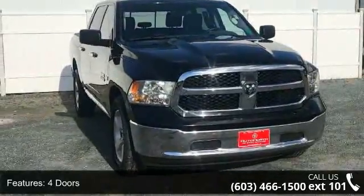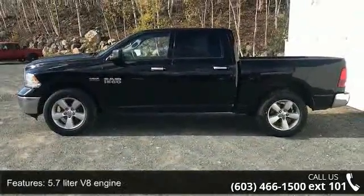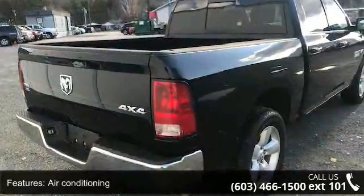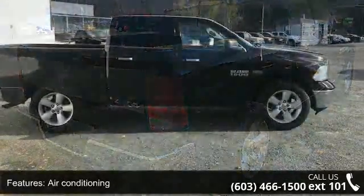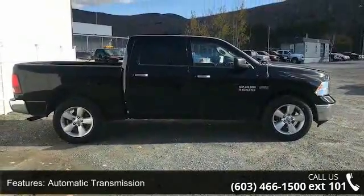Some of the top features included with this vehicle are 4 doors, 4-wheel ABS brakes, 5.7-liter V8 engine, air conditioning, automatic transmission, bed length 67.4 inches, Bluetooth, clock and radio display, compass, and cruise control.